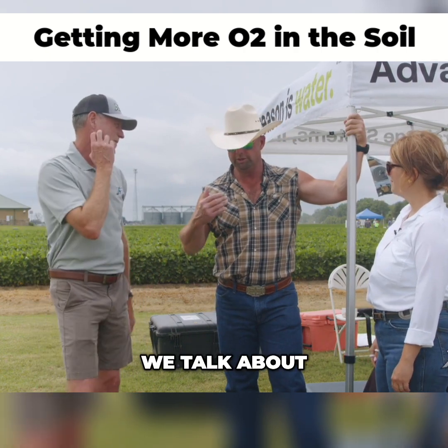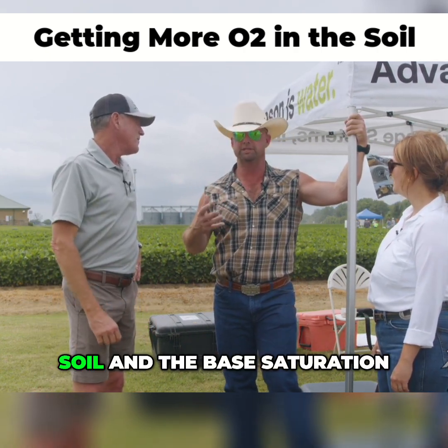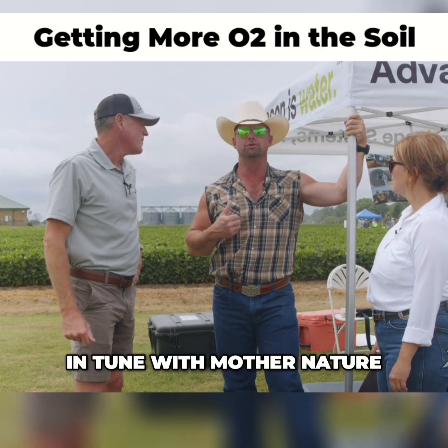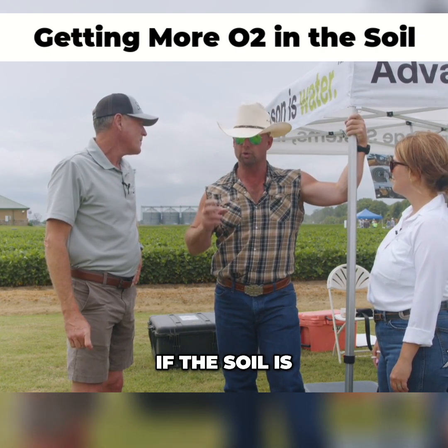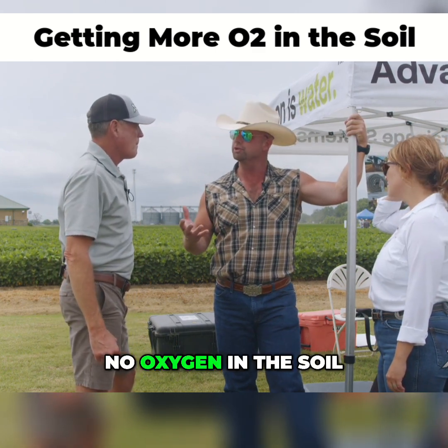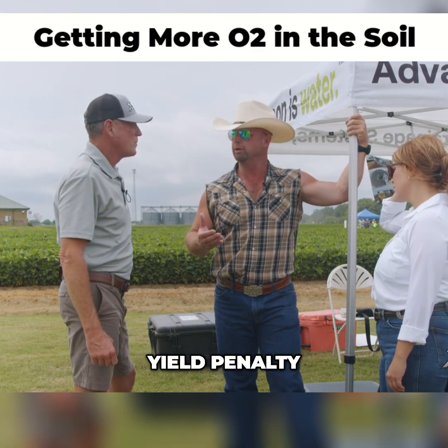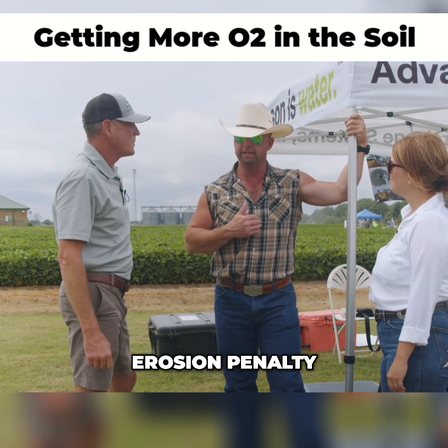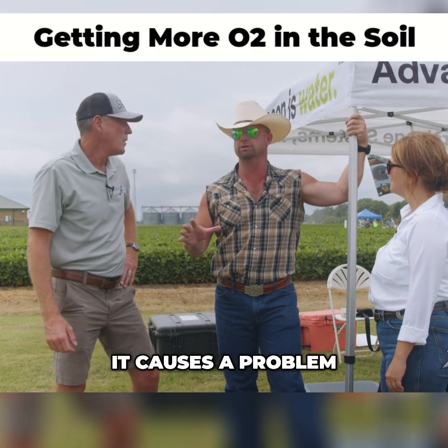My number one priority is to balance the soil and the base saturation. We want to have good biological life. I call it farming in tune with Mother Nature. If the soil is too wet, it goes anaerobic — no oxygen in the soil — we have a huge yield penalty, a huge quality penalty, a huge erosion penalty. It's across the board, it causes a problem.